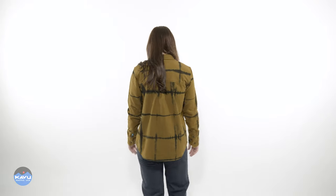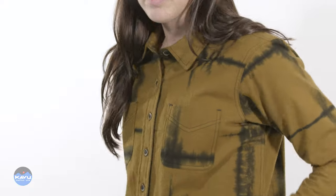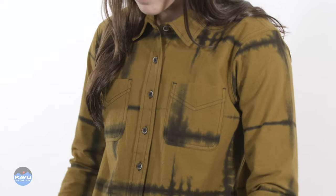On the back you have a single back panel yoke. The best part about this shirt is that each piece is hand-dyed, so it's slightly unique — just like you. That's the Ayla.